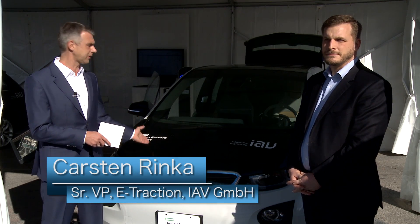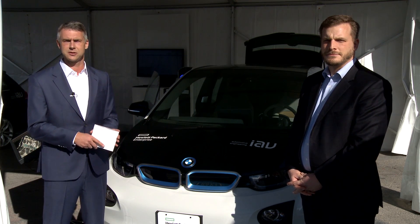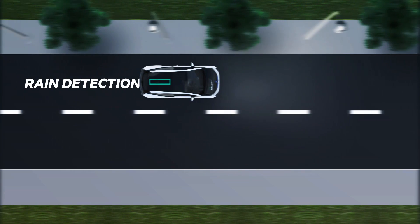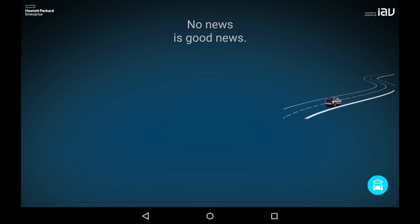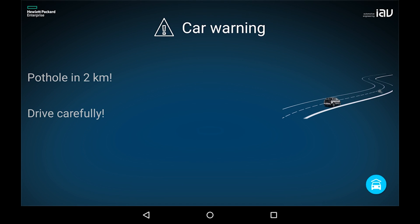What we show here is a hyper-connected car, a joint demonstration car of HP Enterprise and IAV. This car showcases five demonstrations regarding swarm intelligence and infrastructure and how we connect them together. IAV is mainly responsible for the technical integration in the car and parts of the communication, while HPE provides the universal IoT platform and the other part of the communication, and we have a joint project regarding the security of the overall solution.